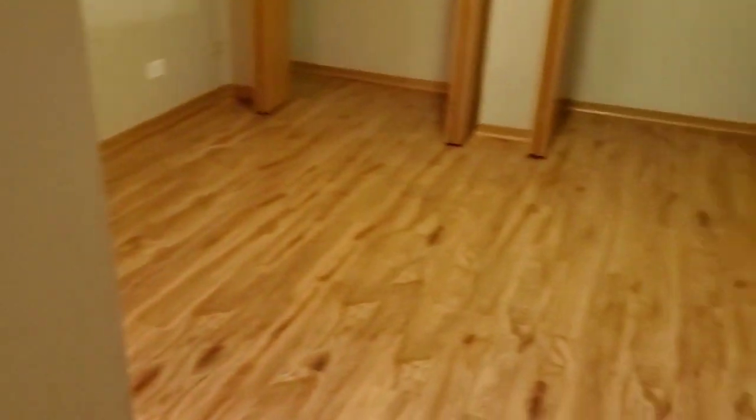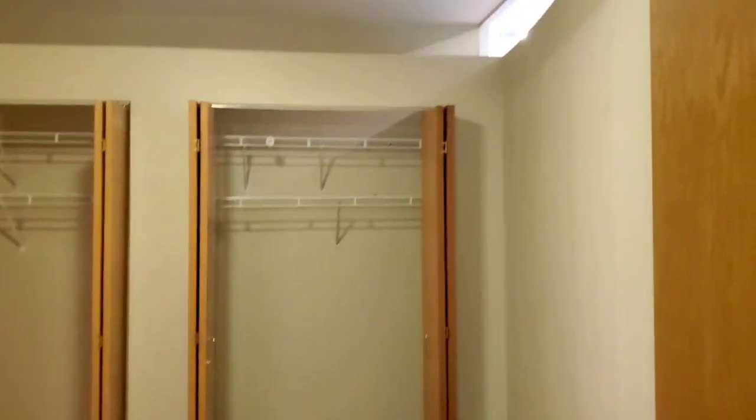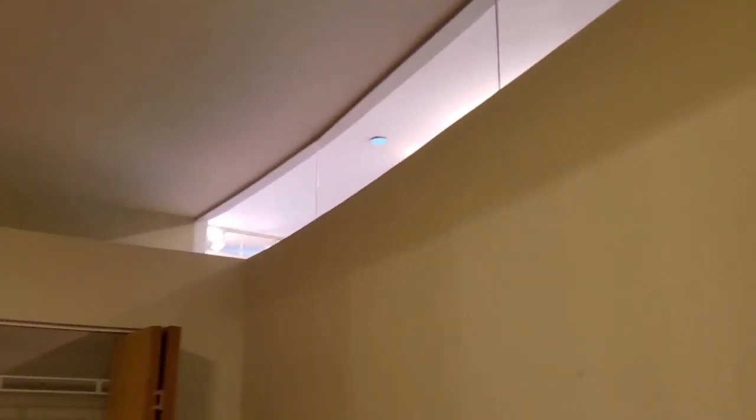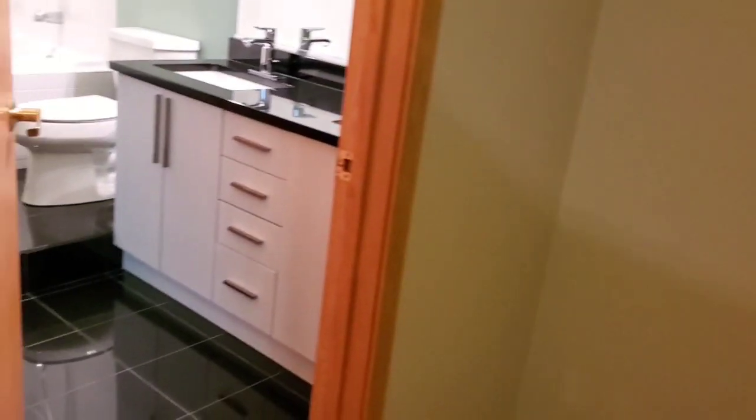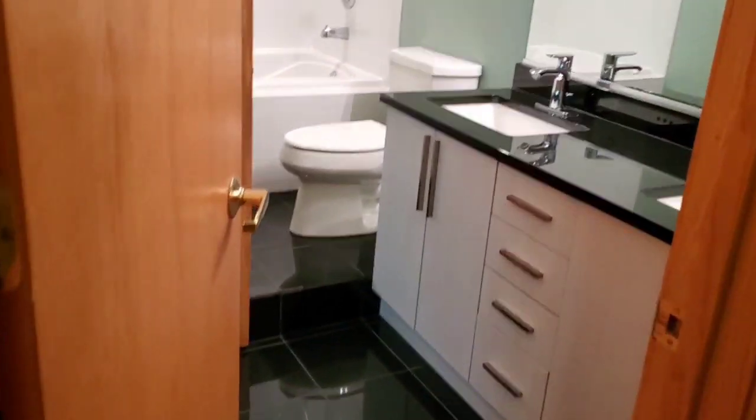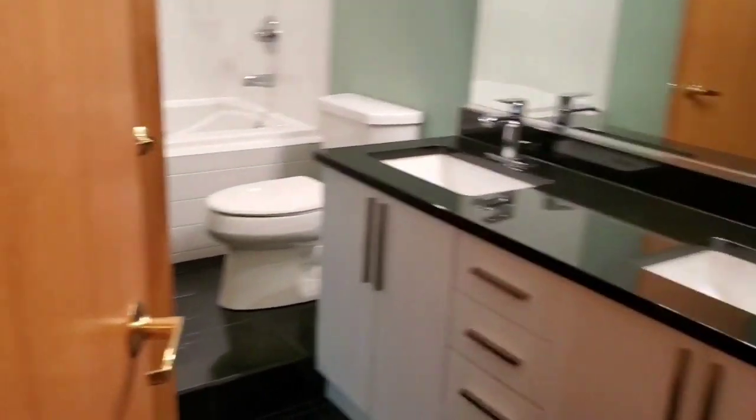We'll go into the first bedroom now. It too has a full wall of closets, and the area above the walls is plexiglass, so it allows in light while still being a private and closed-off room. Solid oak floors throughout, and this first bedroom opens directly to the bathroom.